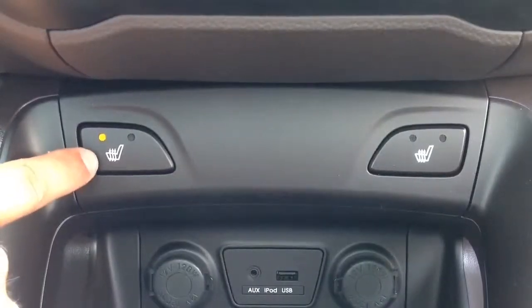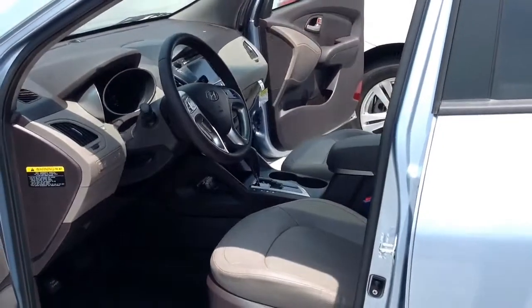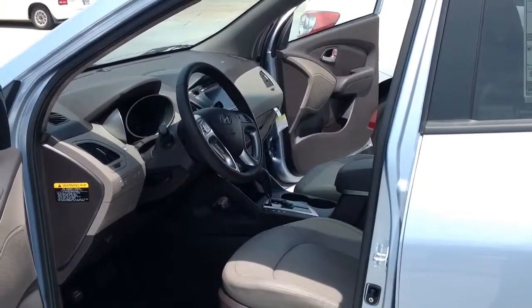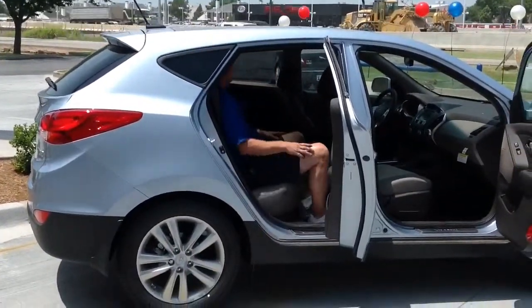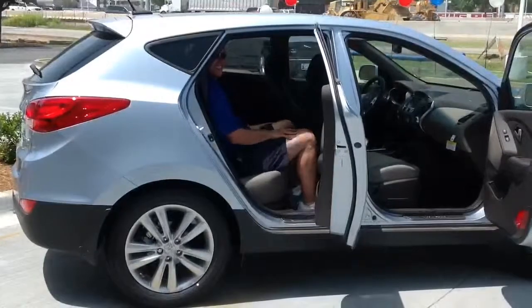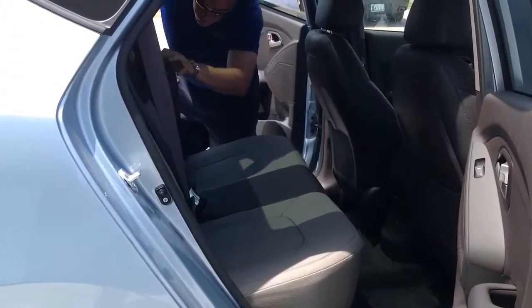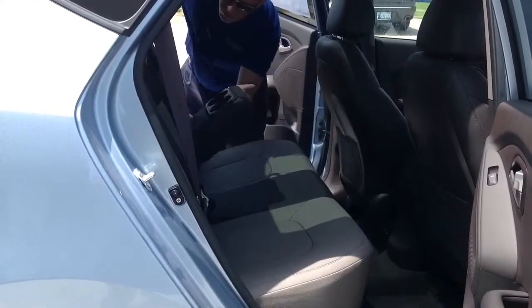Both the GLS and the Limited models offer heated seats. With the Limited you'll get premium leather, whereas with the GLS you'll get a premium cloth seat. And I talked about all the cargo room, but what I didn't mention is how comfortable you will be in this vehicle. Check out the backseat legroom — it gives a big advantage over competitors like the RAV4, the CR-V, or the Ford Escape. Come down and check it out and see it for yourself.